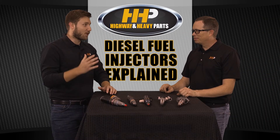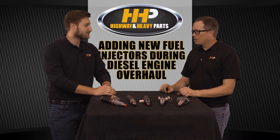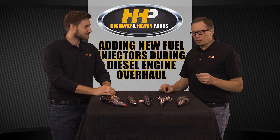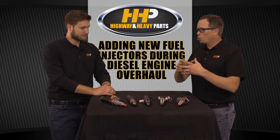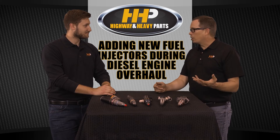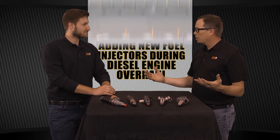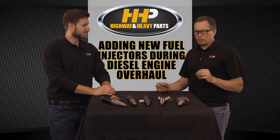Say you're doing an in-frame overhaul kit and getting all new parts — is there any benefit to getting new injectors? These injectors have very tight tolerances, and over time normal wear and tear causes those tolerances to increase ever so slowly. It's easy to compensate for while driving — your foot just goes a little bit further into the gas pedal. Over 800,000 or a million miles you don't notice you're pushing further and further, but maybe your fuel mileage is going away.